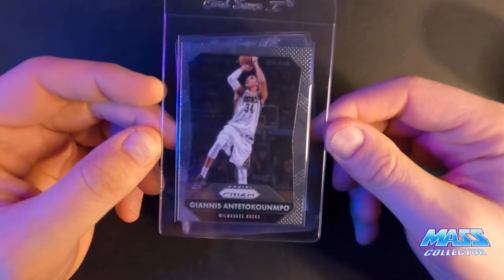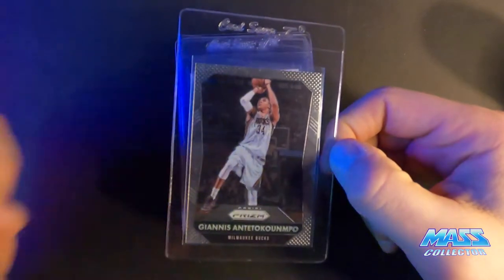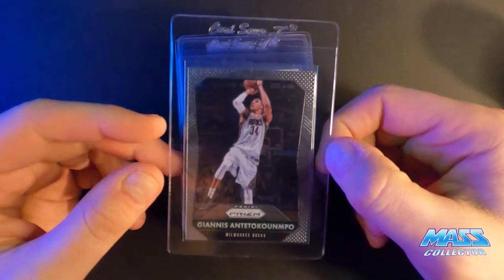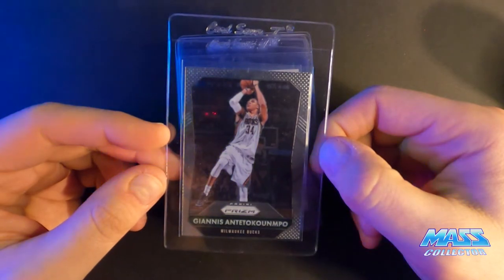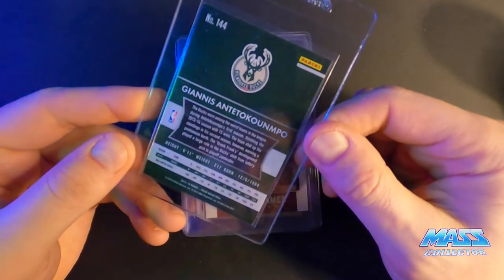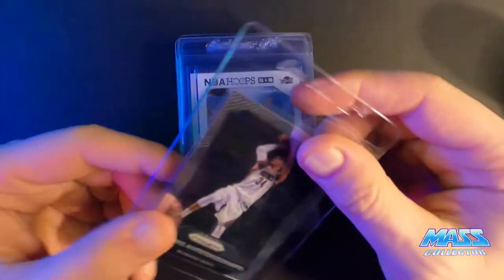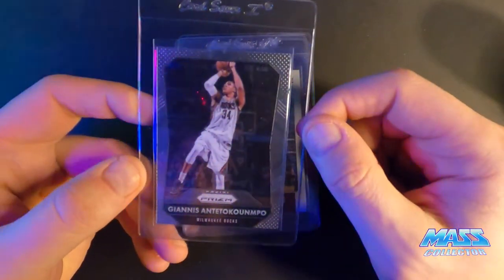2015 Prism — I'm thinking a 9 or a 10. It's got a very small white spot on the corner on the back, super small. We'll see how this one comes back. It's a little pushed that way, but I think it's close enough.